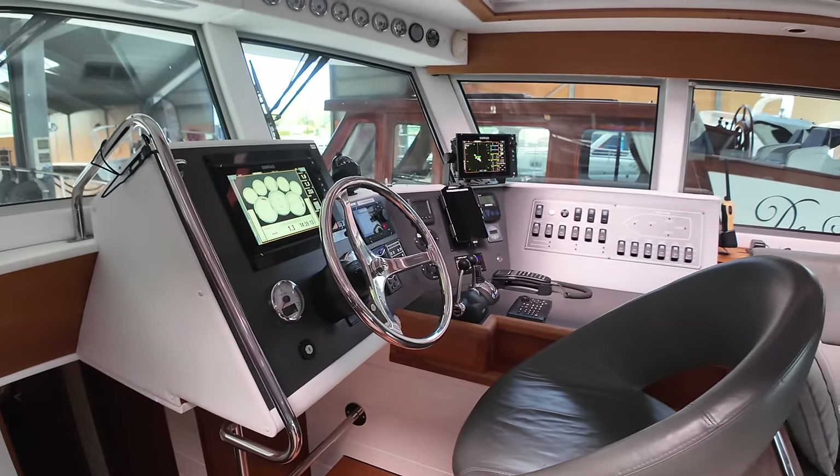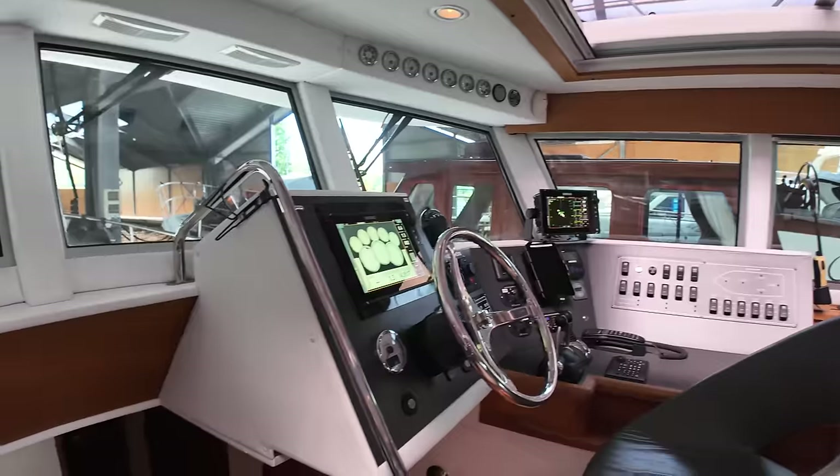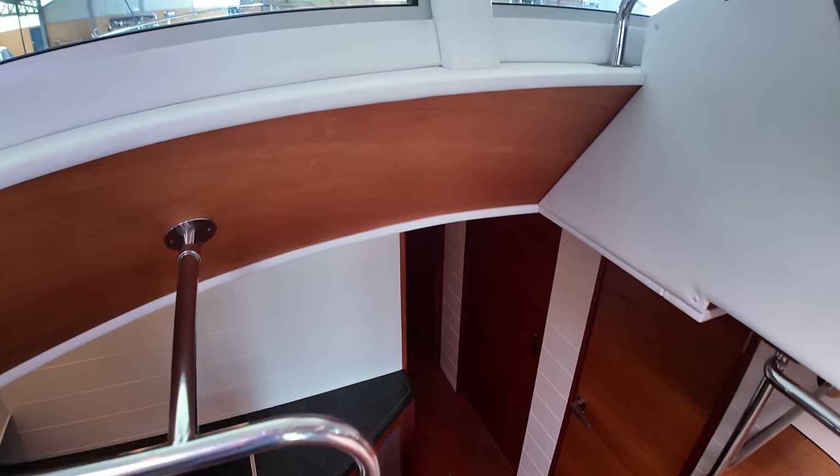And of course if you look over there on the starboard side, you can see the helm position. I love the way this is all open. Let's head down below. In total this boat has six berths spread throughout four cabins. Before we take a look in the cabins, let me first show you around the galley.